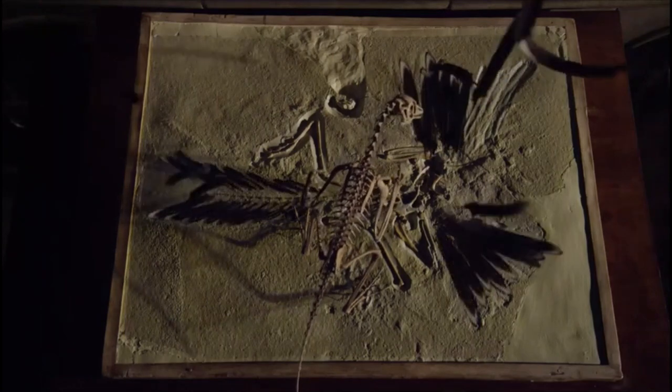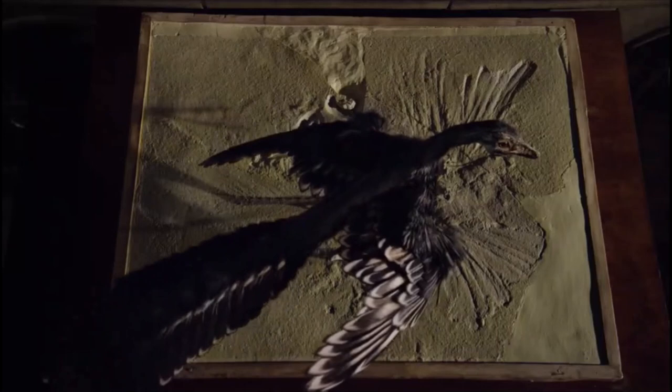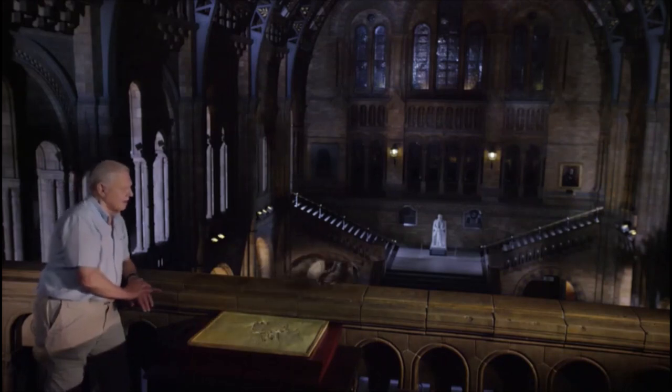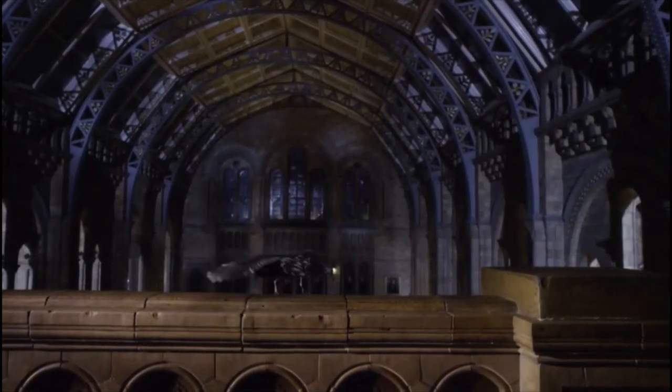Feathers. Archaeopteryx lived some 150 million years ago, long before the appearance of true birds. Those feathers on its arms certainly enabled it to... But that's not all. It had powered flight.